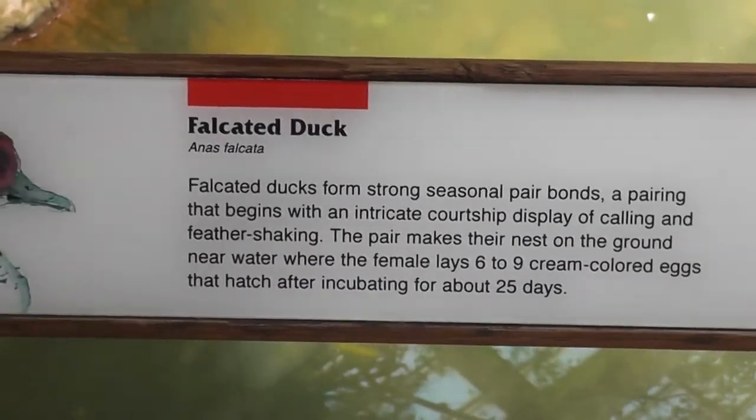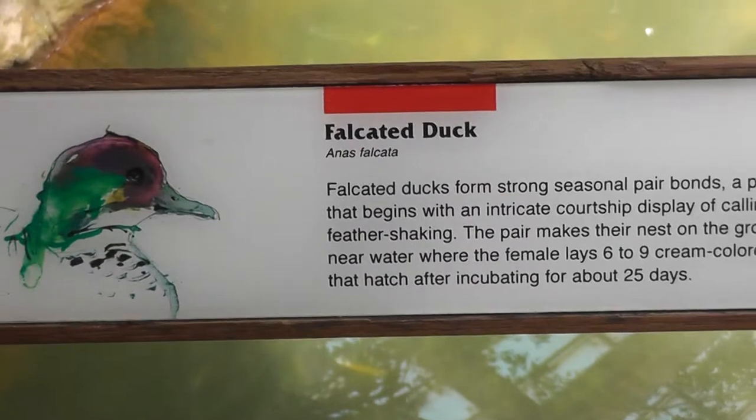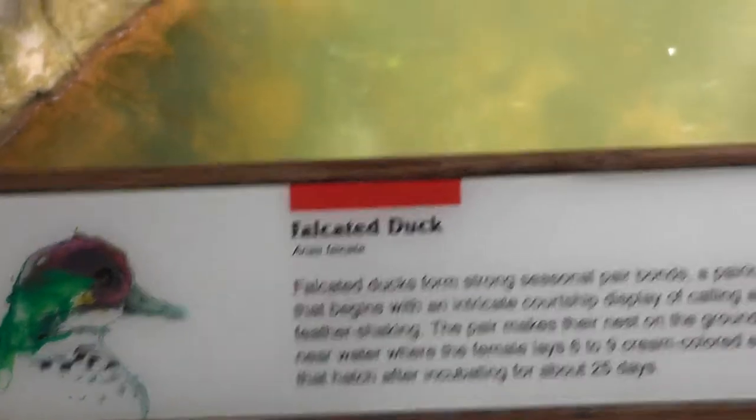Back up to the faceted duck, which is the one we had in the shot earlier.